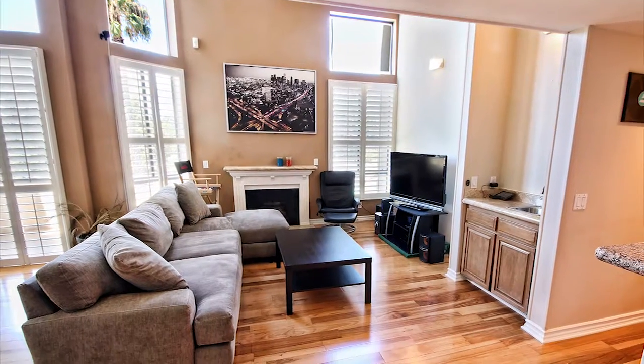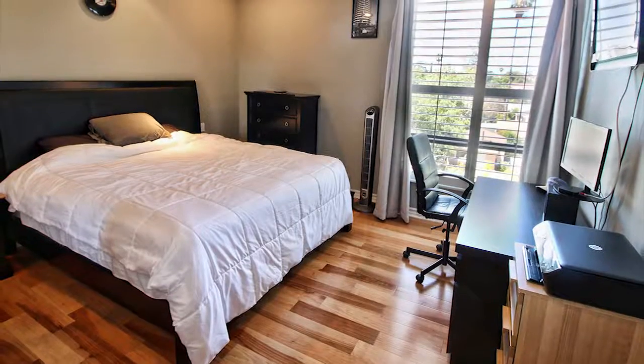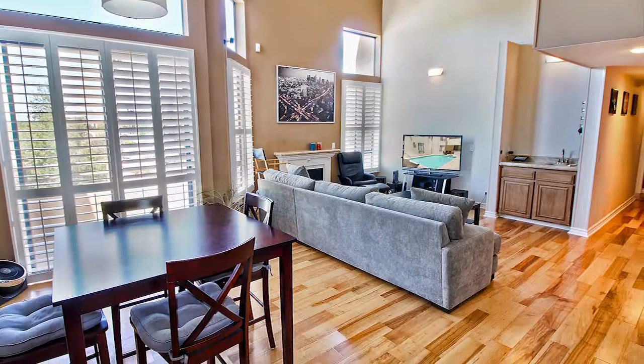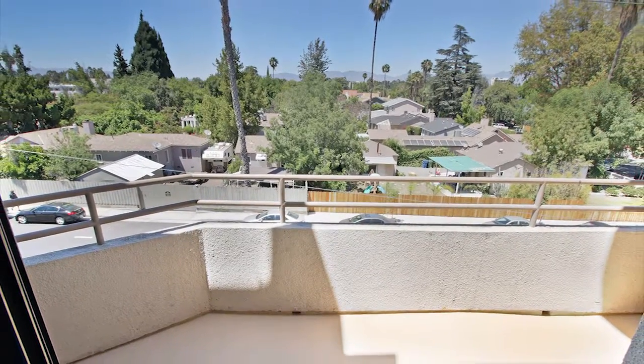This amazing one-bedroom, two-bath condo with exclusive loft is just the place you've been looking for. There are new hardwood floors, high vaulted ceilings, updated bathrooms, and a large balcony overlooking Moorpark Street. Only one block from Ventura Boulevard — you won't want to miss this place.